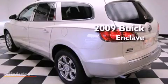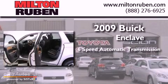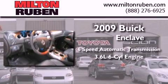This is a 2009 Buick Enclave. This crossover has a 6-speed automatic transmission and a 3.6-liter V6.